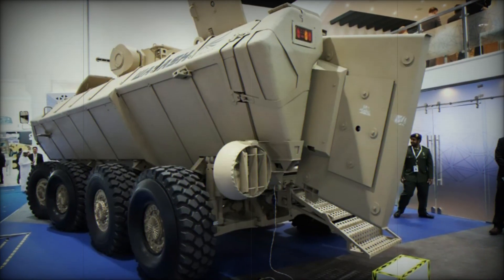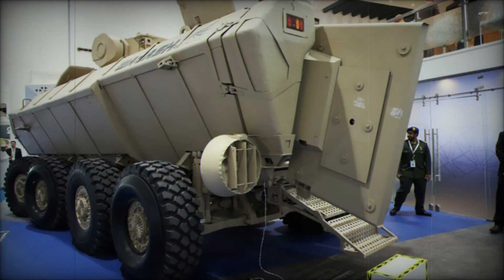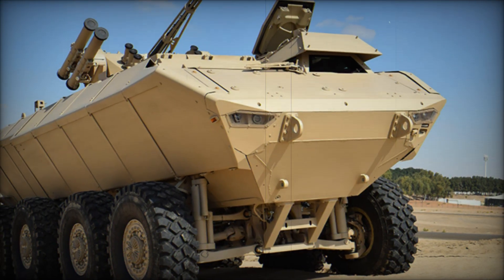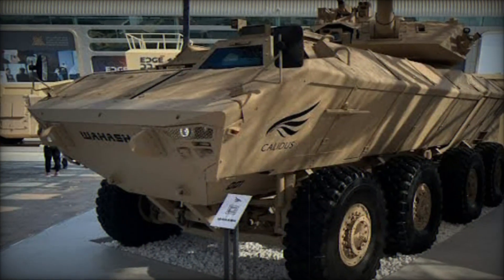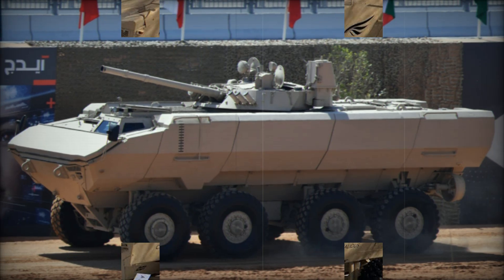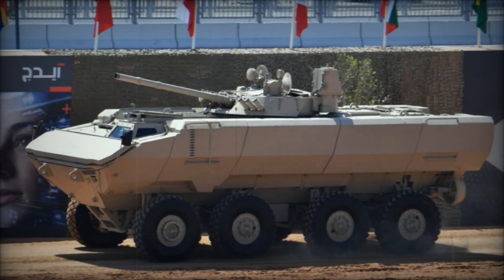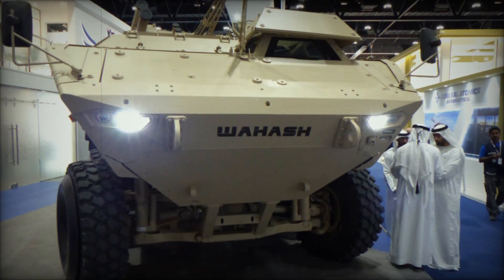Let's begin by looking at the heart of the Waish — the vision behind its creation. The United Arab Emirates, a country known for its ambitious advancements, teamed up with South African defense specialists to build a vehicle that could compete with the world's best. What they came up with is an 8x8 wheeled armored fighting vehicle designed for mobility and survivability. The vehicle was first revealed to the public in 2019 during the International Defense Exhibition IDEX in Abu Dhabi.